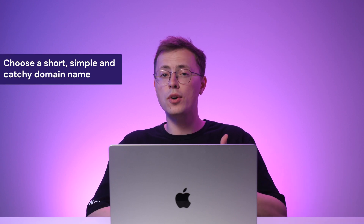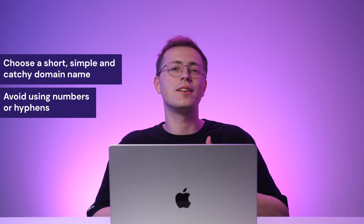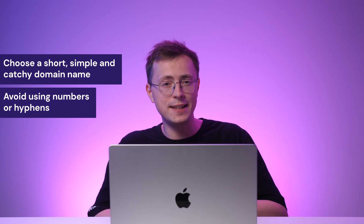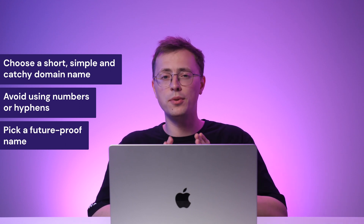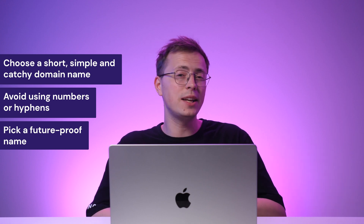Make sure your domain name is short, simple and catchy. Avoid using numbers or hyphens because they're harder to remember. Selecting a memorable name is crucial, as it helps visitors find your site more easily. Since you will use your web address for years to come, it also pays to pick a future-proof name — don't incorporate terms that will get outdated quickly.